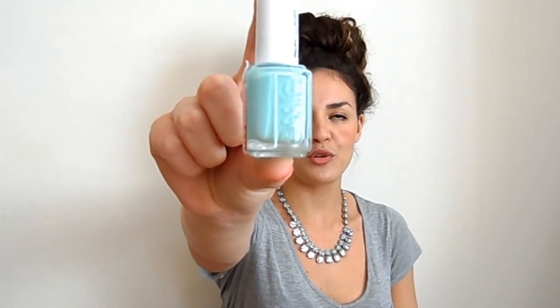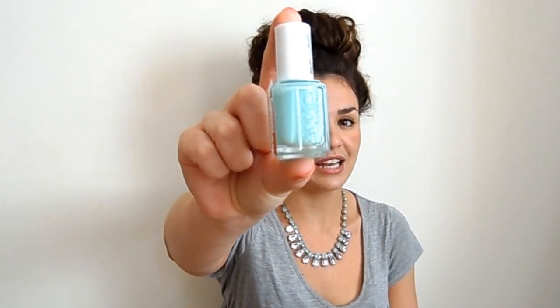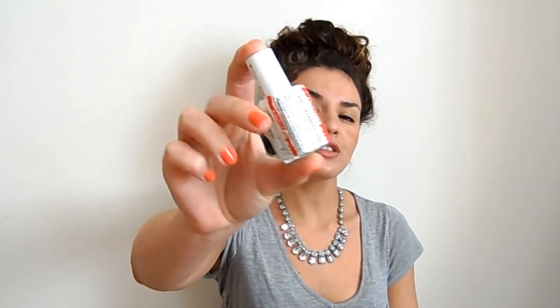The first one I'm going to get the cliché over and done with is Essie's Mint Candy Apple. Everyone talks about this — it's really famous, but for good reason. It's a really lovely nail polish. I do think it's a little bit more green on the nail than it appears in the bottle, but it's a beautiful colour and I love the brush.